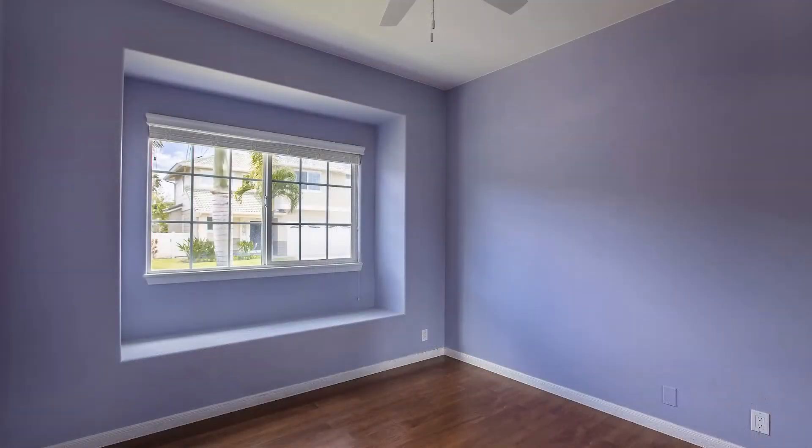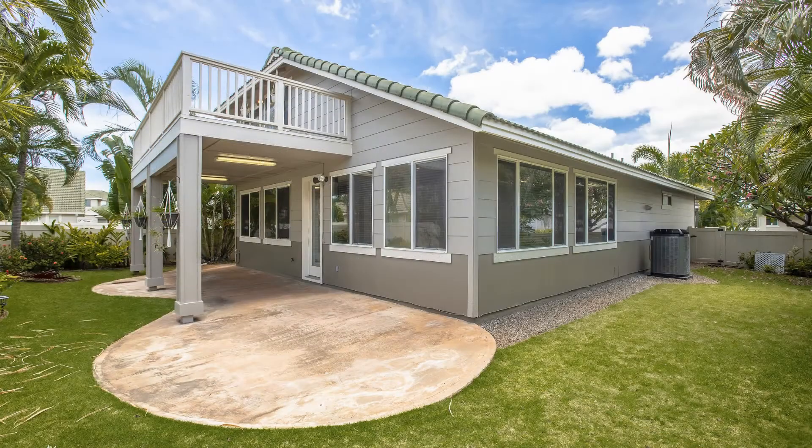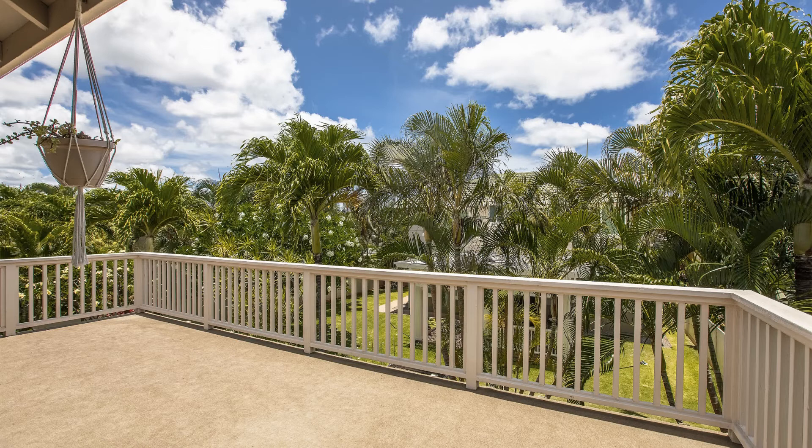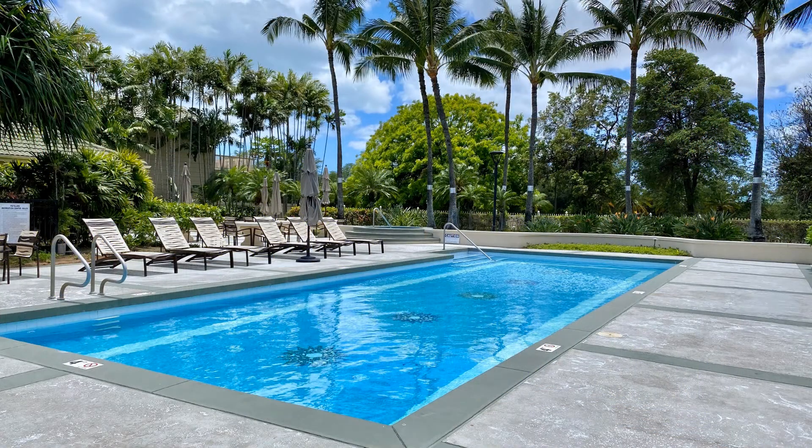Out to the rear is a great outdoor living space with a lanai. This home is conveniently located near shopping centers and restaurants. It's in a gated community with a pool, a barbecue area, and a fitness center. You just have to see this rare gem for yourself.